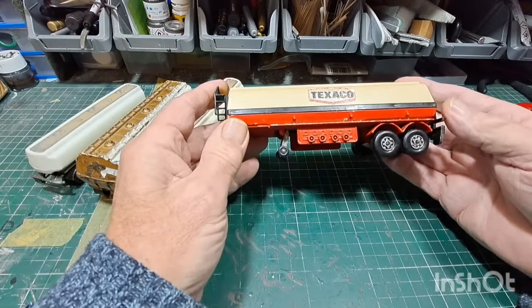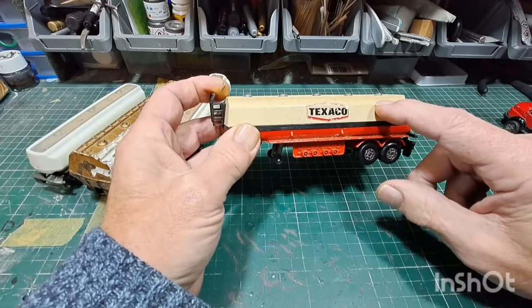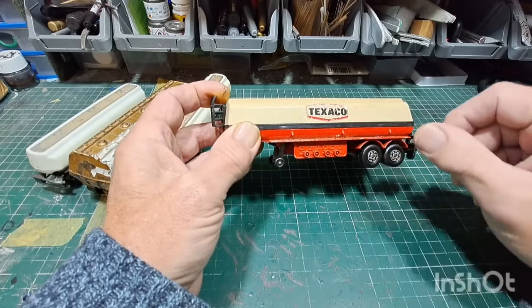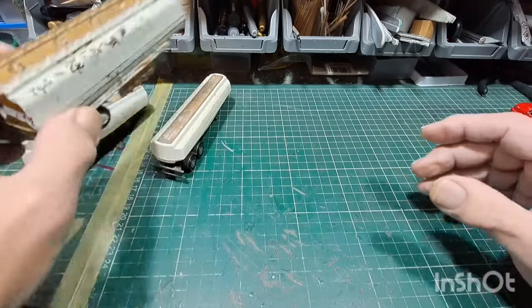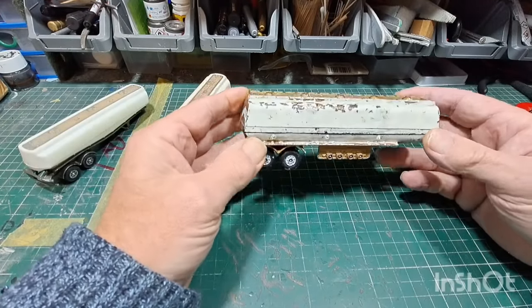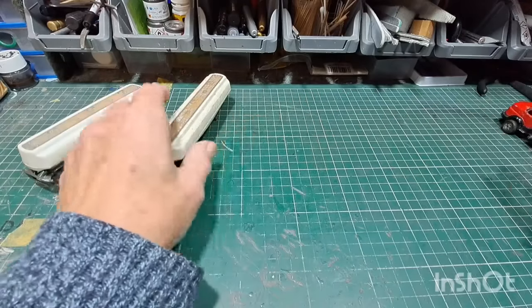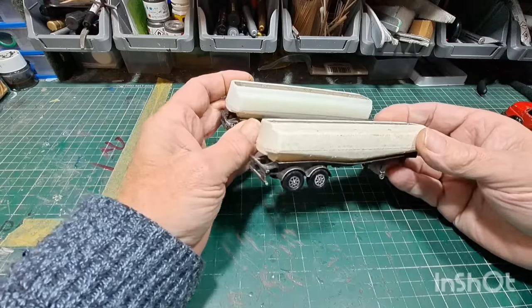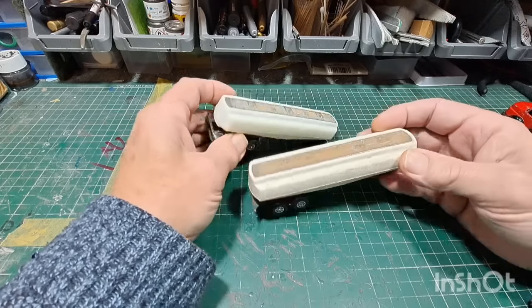This is a Matchbox Super Kings K18 Texaco fuel tanker — it's complete. I bought some hydrogen peroxide and a UV lamp recently, so hopefully things like this can get cleaned up. There's another one here — same Matchbox model, looks like a nice over-painted job; I like ones like this, they look great when finished. And two Corgi Juniors trailers, which are good because I'm missing trailers for my Corgi Junior tractor units.